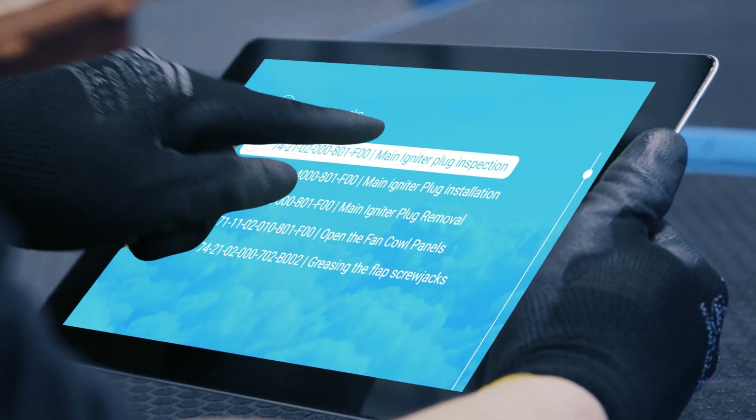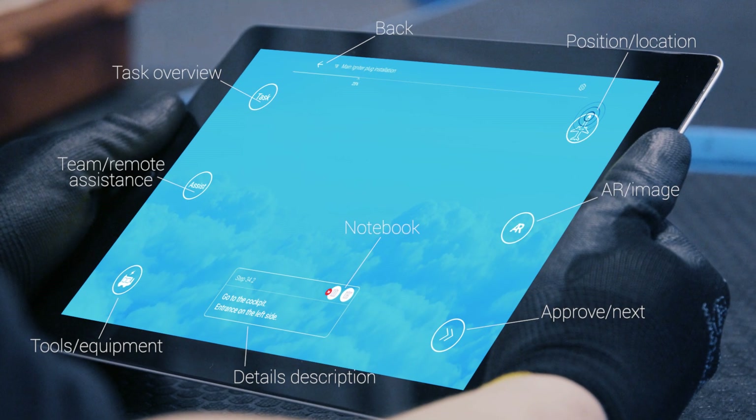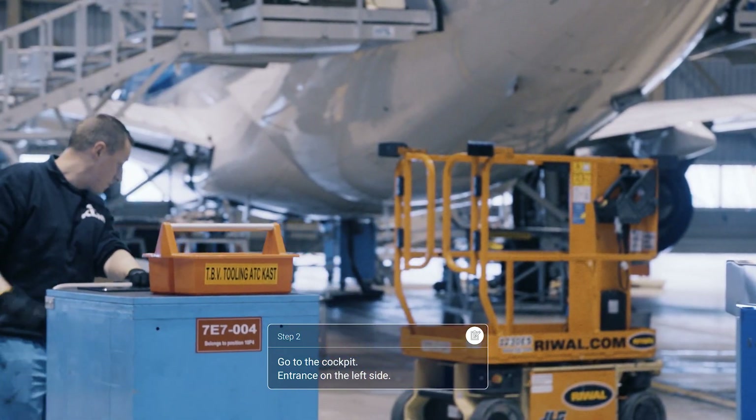Every mechanic chooses his own tasks assigned to him. All information, processes, and tasks are combined in one screen. No more paper and no more hassle.